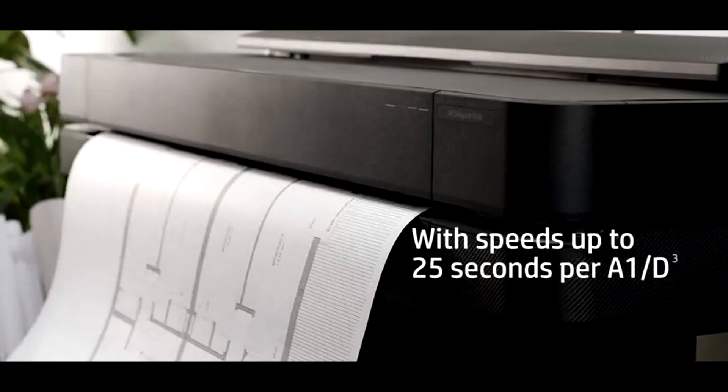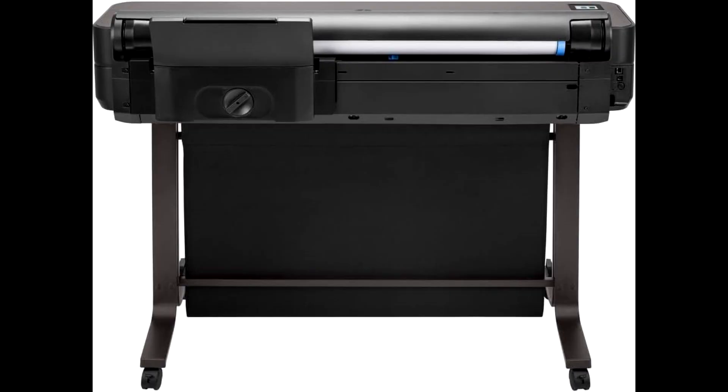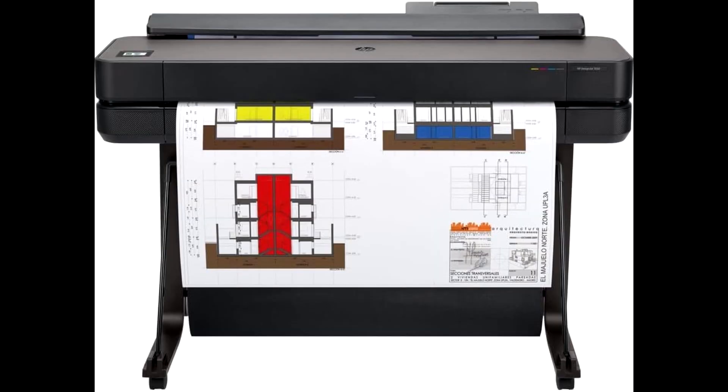Beyond performance, the HP DesignJet T650 takes a step toward sustainability, with a design that incorporates up to 30 percent recycled plastic during manufacturing. This printer also reduces CO2 emissions by an estimated 7.3 tons per year.